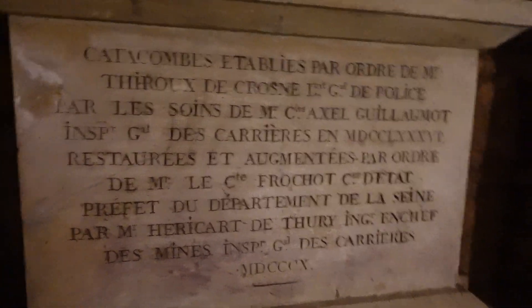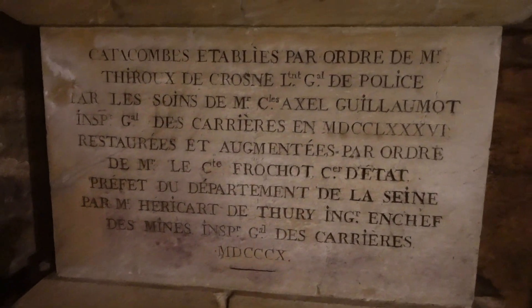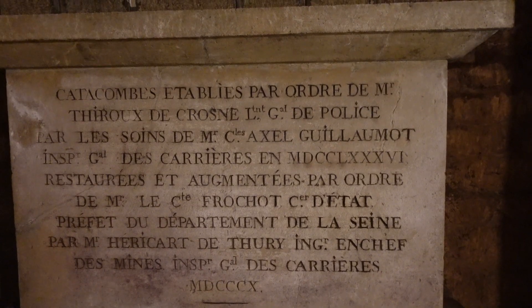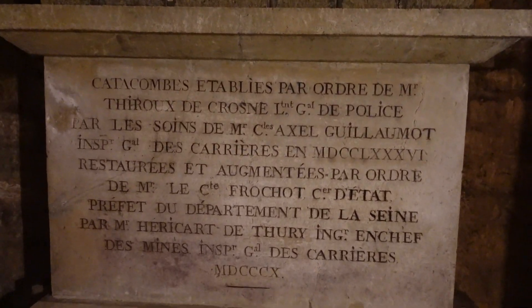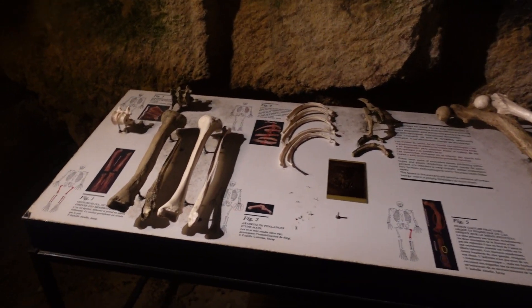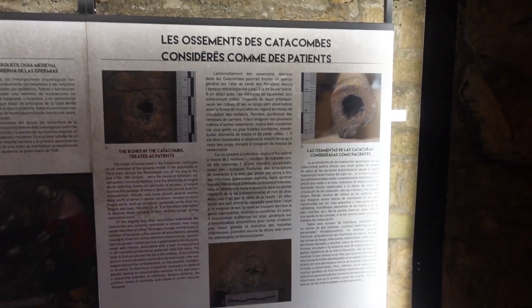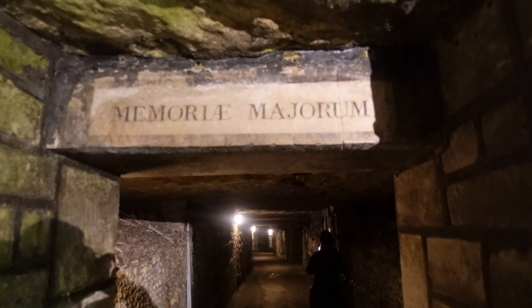I don't know what this sign means but I'm going to find out on Google Translate — well, there's no signal, so I can't read it. But anyway, this is a catacomb. Here are some skulls. And here — 'Memorial Major' something like that.